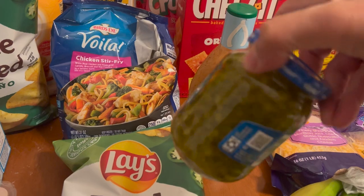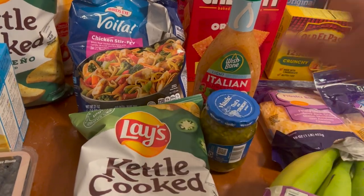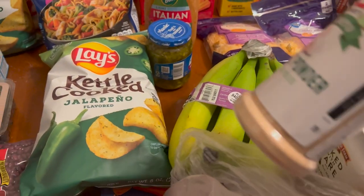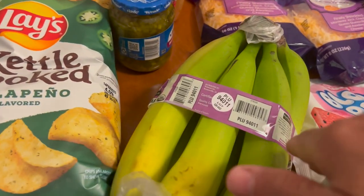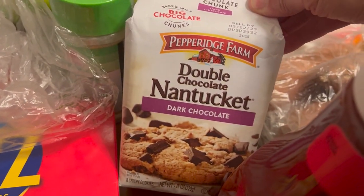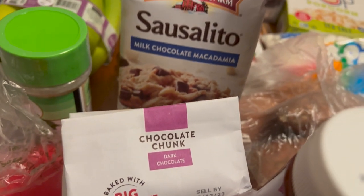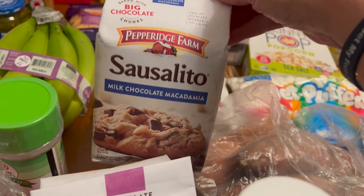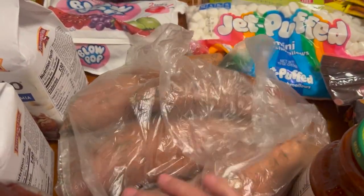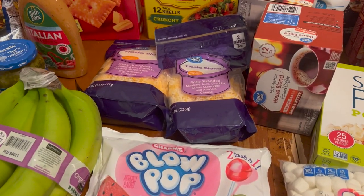Got some relish to make potato salad for Christmas, so some of this is Christmas related, some of it is not. Got some garlic powder, some organic bananas. Got some cookies - that's the dark chocolate Pepperidge Farm Sausalito cookies, the milk chocolate macadamia nuts. Some sweet potatoes for Christmas, some Blow Pops, and some cheese.